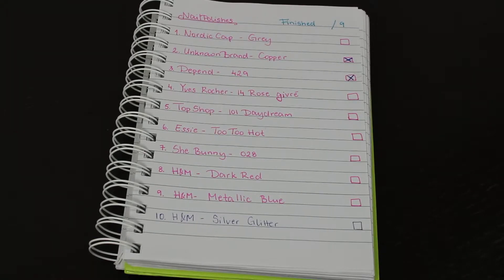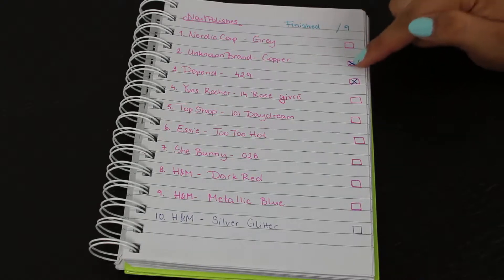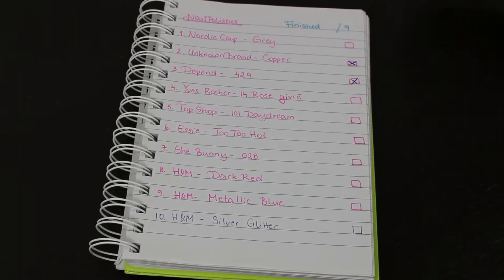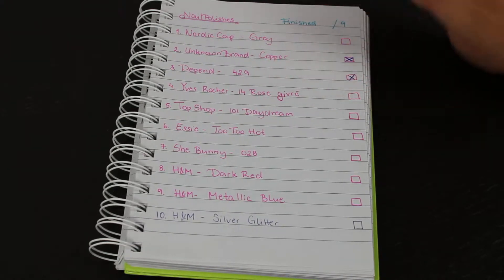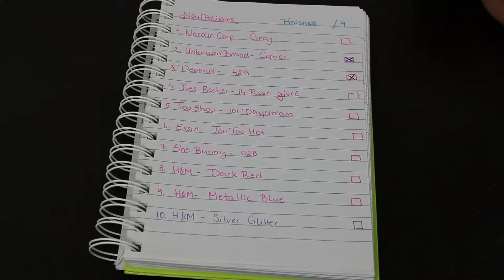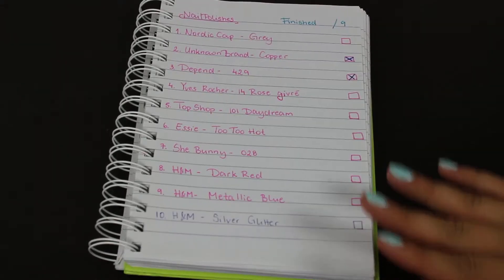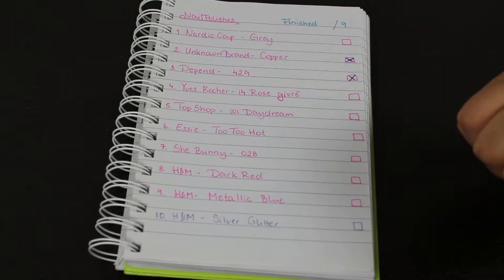I have made some changes when it comes to nail polishes. So far I have only been able to finish two of them from my list. The first one was from an unknown brand in the shade Copper, and the other one was from Depend in the shade 429. I still have a bunch left and I have actually added some new ones that were not originally on the list.